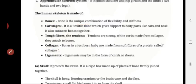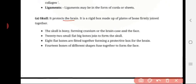Next, we are going to discuss the skull. The skull protects the brain. It is a rigid box made up of plates of bone firmly joined together. The skull forms the cranium — the brain case — and the face. 22 small flat bones are joined to form the skull; it is not a single bone. 8 flat bones are fitted together forming the protective box for the brain, and 14 bones of different shapes fuse together to form the face — the facial bones.